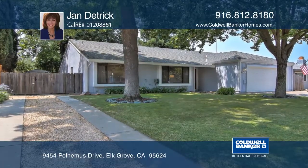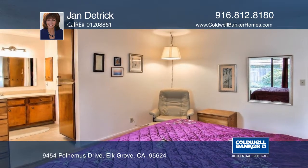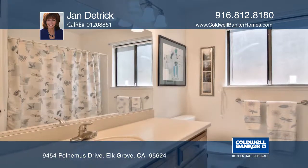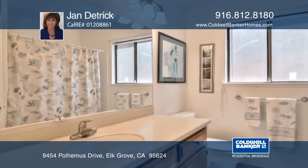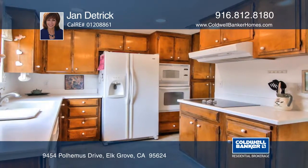This single-story home features three bedrooms and two full baths with over 1,500 square feet, plus an RV pad and a tool shed. The kitchen has been updated with Corian counters, a cooktop, oven, and microwave, as well as both bathrooms in 2011.